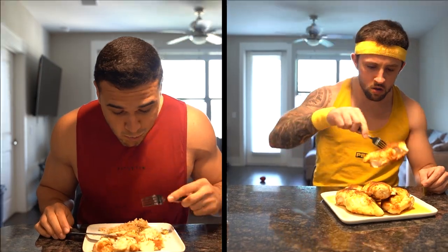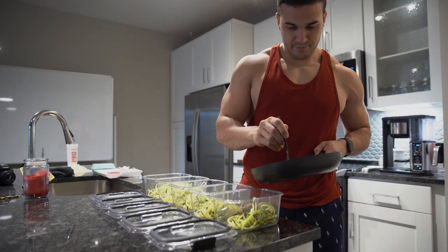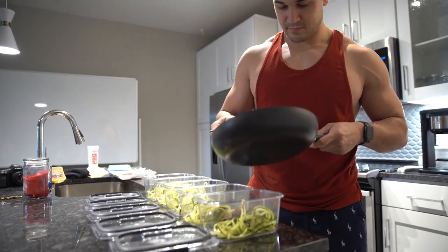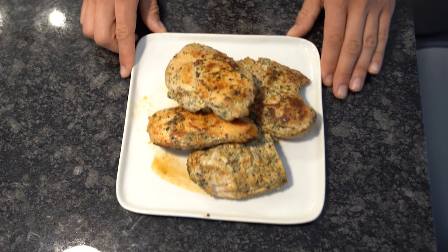Let's get into the five practical strategies to make consuming more protein easier. Number one: build your meals around your main source of protein. The first tip is to structure your meals starting with protein. The protein of your meals is like the foundation of a house — it begins there and you build on it.